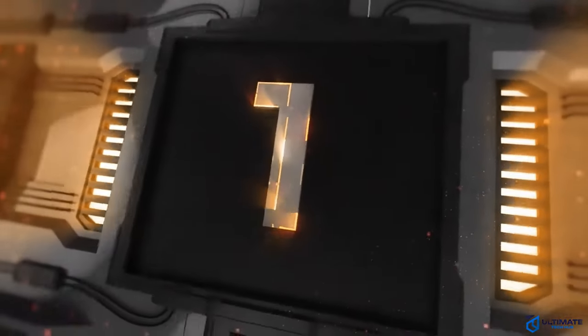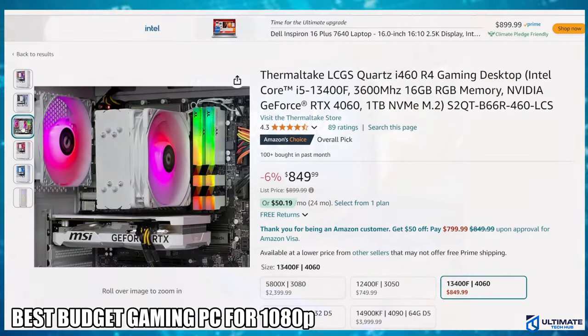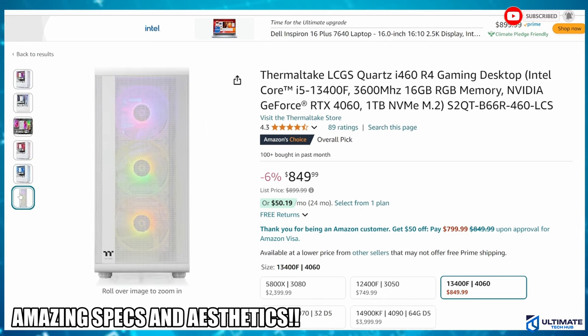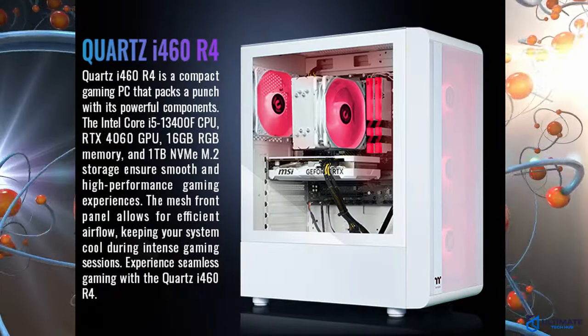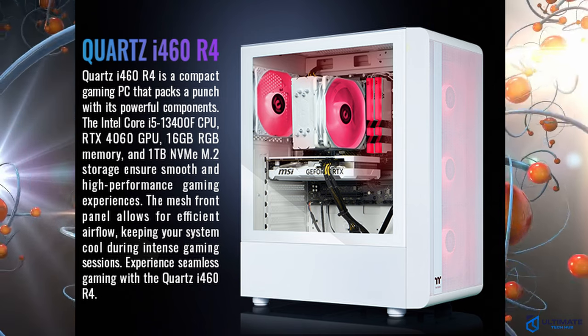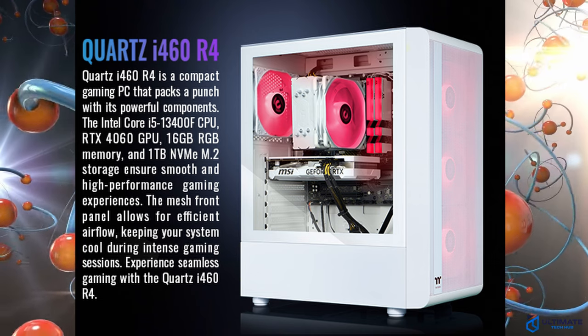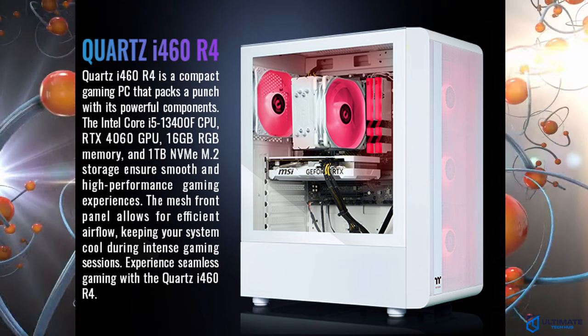PC number one is the Thermaltake LCGS Quartz i460 R4 gaming desktop. This is probably the best value desktop PC on this list. If you're looking for impressive performance with incredible aesthetics then you need to take a look at this PC. For $849 you get the i5-13400F with 16 gigabytes of DDR4 RAM, 1 terabyte of NVMe M.2 storage, and the RTX 4060 GPU.